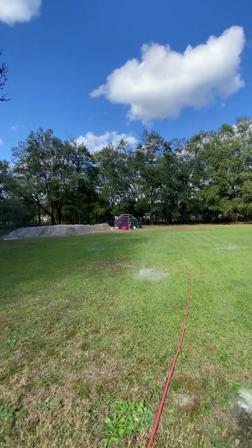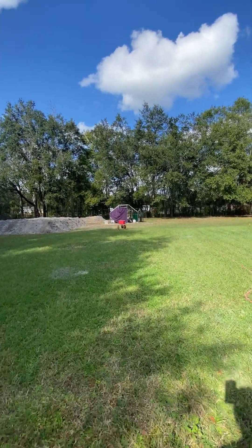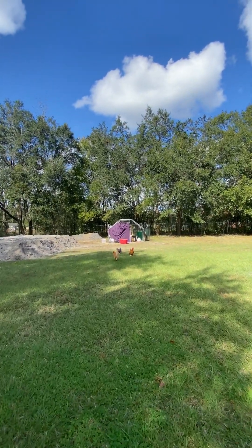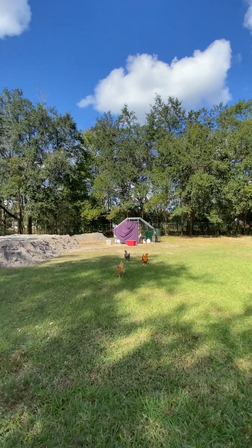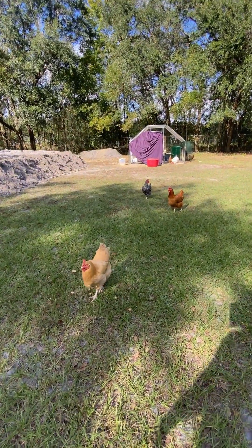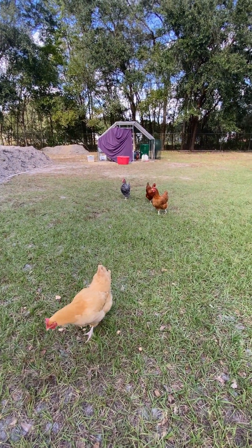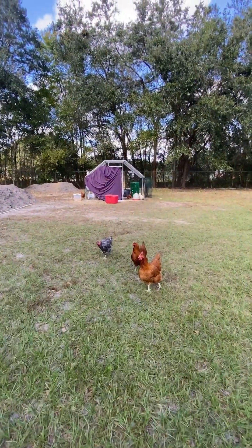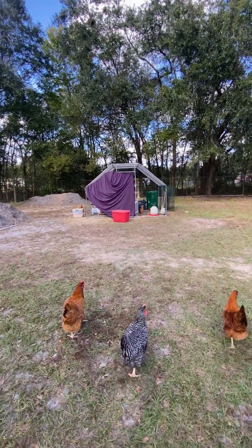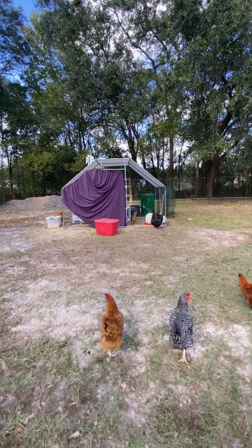The chicken coop looks a bit rough right now because we have a fitted sheet up there for shade. The chickens come out like, 'What do you have for me now?' because every time I come out I bring them food. This week we're actually going to get something else to go around to make it look a lot nicer. We have 15 chickens — 14 hens and one rooster. We did have three roosters, but they didn't work out, so they became dinner.